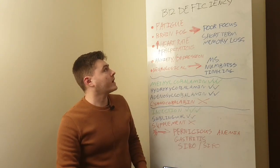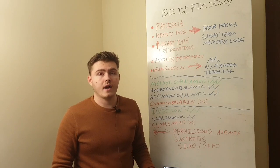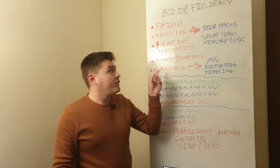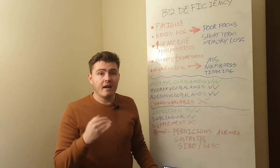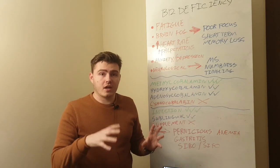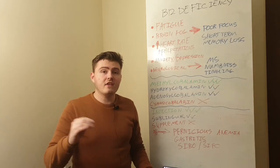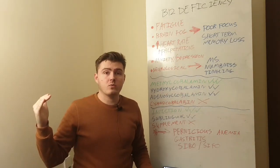We're going to talk about B12 deficiency, starting with the symptoms so you can identify whether this is something you have. I want to put a note right at the top: even if your testing says you don't have a deficiency, if you have the symptoms you still need to take action. I have never had what is considered a clinical B12 deficiency, but I've had so many of the symptoms. This is called a functional B12 deficiency.